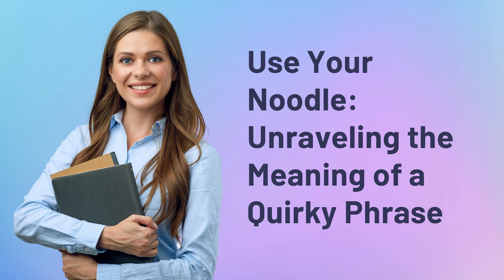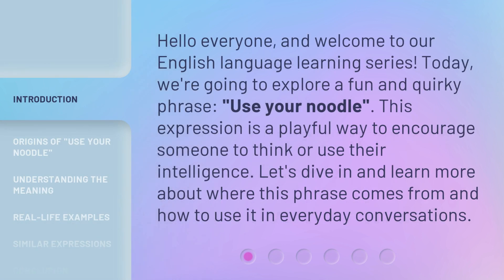Use your noodle — unraveling the meaning of a quirky phrase. Hello everyone, and welcome to our English language learning series. Today, we're going to explore a fun and quirky phrase: 'use your noodle.' This expression is a playful way to encourage someone to think or use their intelligence. Let's dive in and learn more about where this phrase comes from and how to use it in everyday conversations.